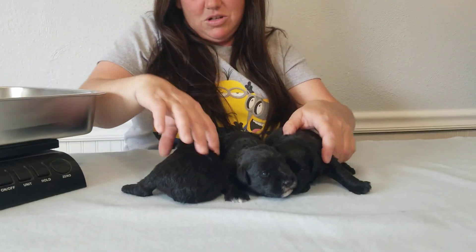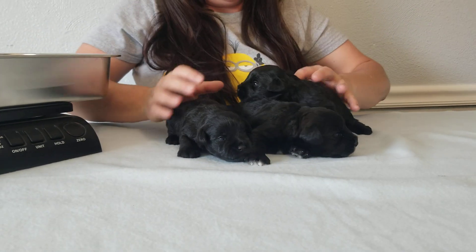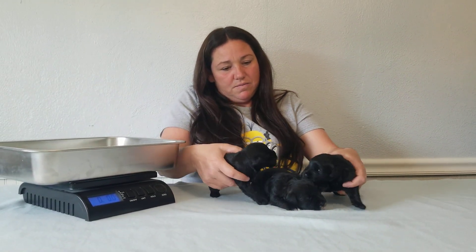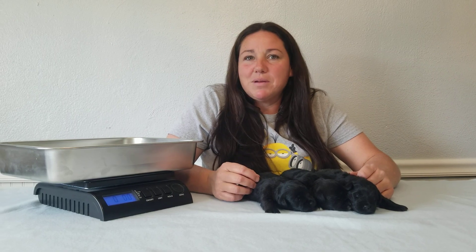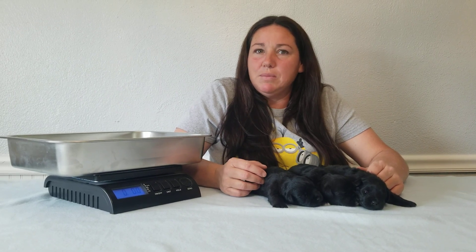They're starting to find their little voices. That's their weights this week, and they're just growing like crazy. They will probably start trying to escape the whelping pool sometime this week, and then I'll just take them out. They'll be free to roam probably by the time we do the next update.